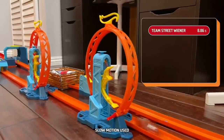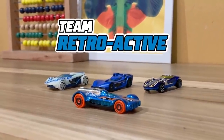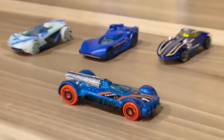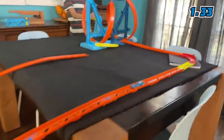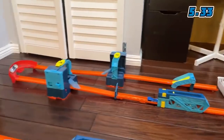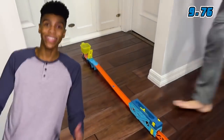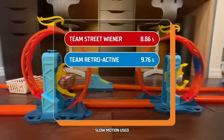Come on, let's go check out what cars are racing next. Team Retro Active is actively looking to win — this is an aerodynamic set of cars, but do they have the speed to back up their sleek design? Three, two, one, go! It gets kicked around the curve — made it! Team Retro Active posts 9.76 seconds, not as fast as Team Street Wiener, but still a good race.